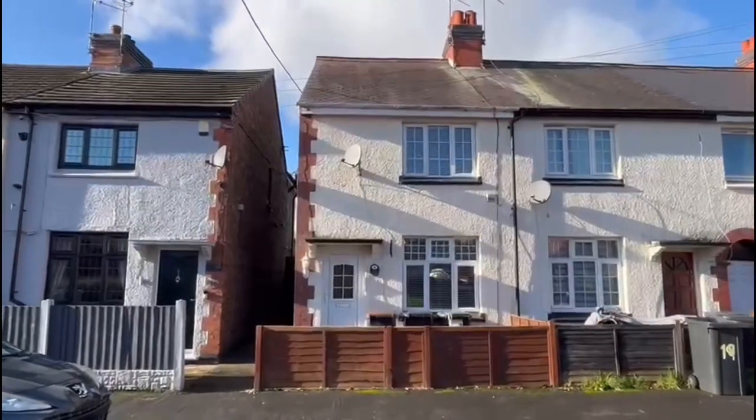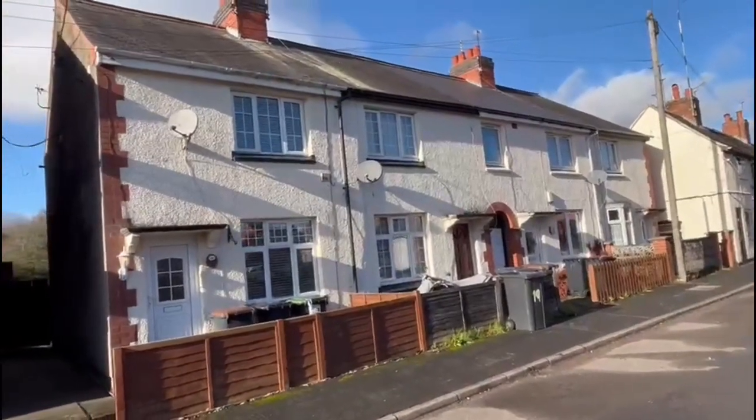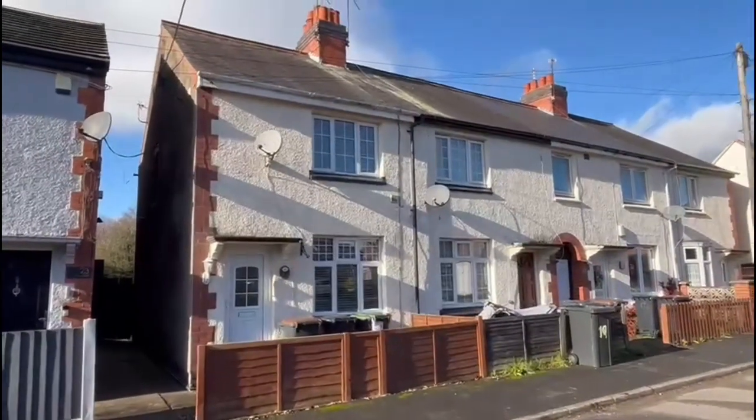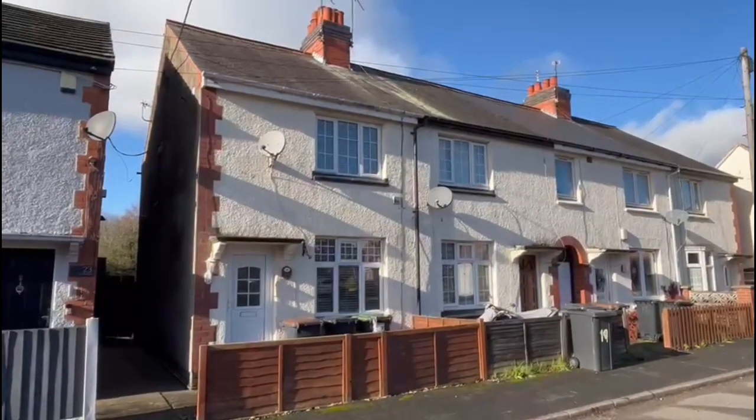Okay, it's 21 Coal Pit Fields — as you can see, end terraced on a block of four. It's a two-bedroom, it's in fairly good order, nice garden at the back, full UPVC double glazed and gas central heated.